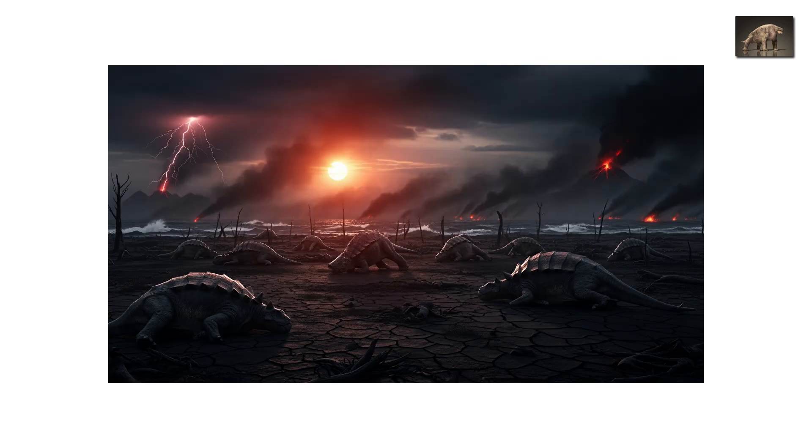In the end, it wasn't the sharpest or the fastest that survived, just the luckiest. And Scutosaurus, tragically, ran out of luck.